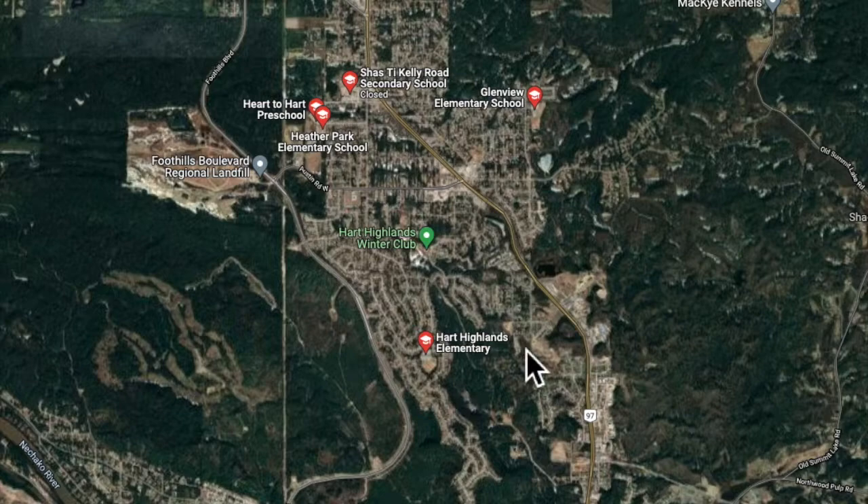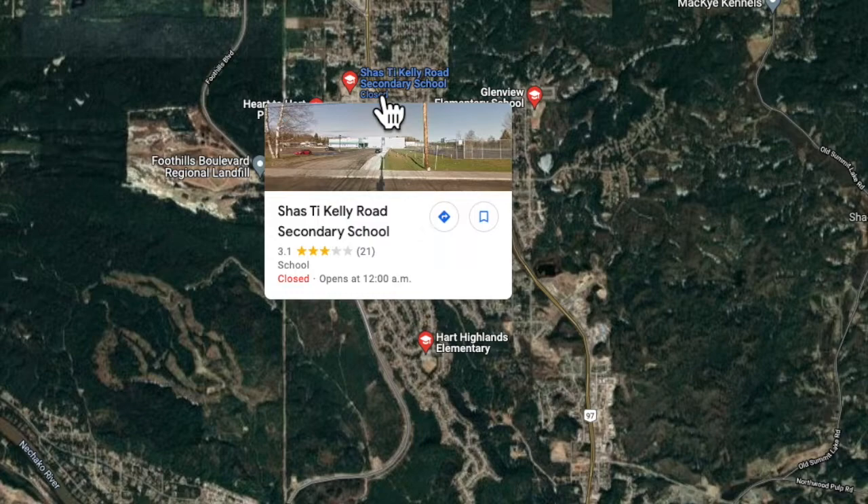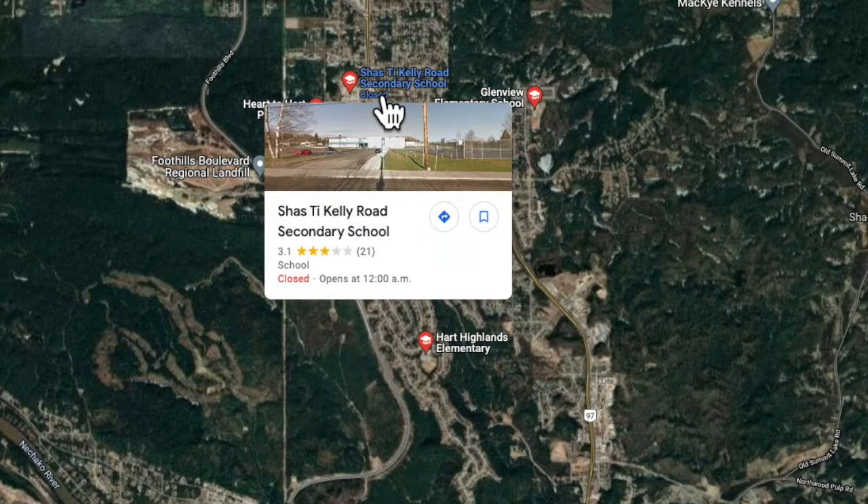There are four elementary schools in the area. Hart Highlands is in the south, Glenview Elementary is in the east, and Heather Park Elementary and Shaz T. Kelly Road Secondary School are located on the west side of Highway 97. Just to the north you're going to find Springwood Elementary School.